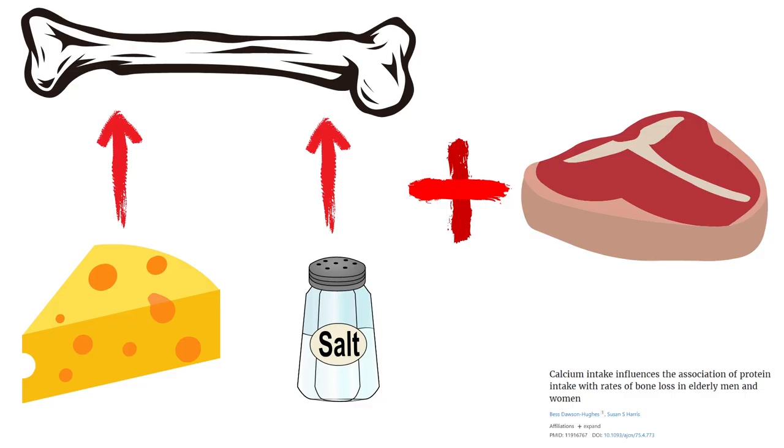Calcium alone isn't enough to build bone. Calcium absorption to the bone is directly correlated with salt and protein, as bone is mineralized protein — we can't build bone without protein. Without salt, we need minerals and protein. Bone is mineralized protein. We can even reverse things like osteoporosis by increasing sodium and protein.